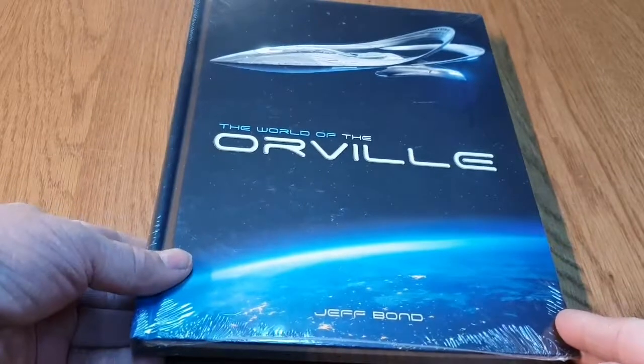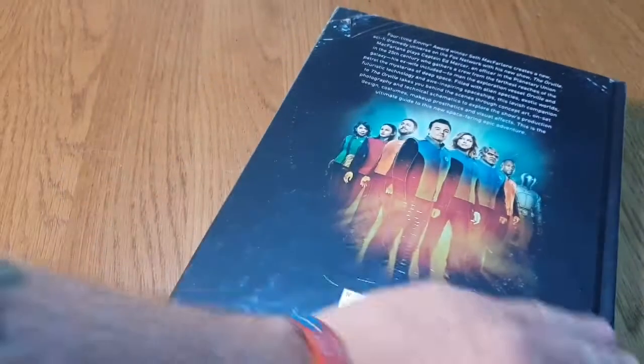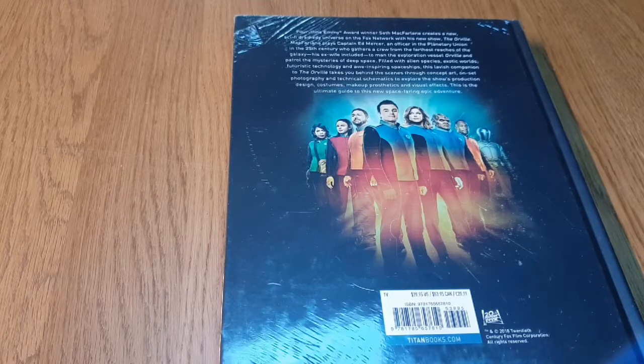So that's the front of the book. There's the Orville itself over a nice planet, and on the back — there we go. It says: 'Four-time award winner Seth MacFarlane creates a new sci-fi drama set in the universe on the Fox network with his new show, The Orville.'